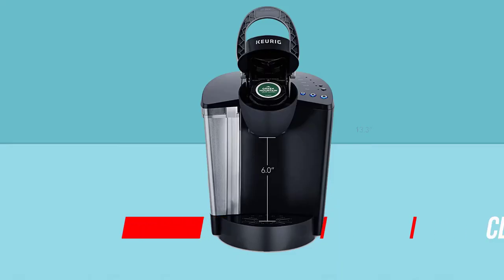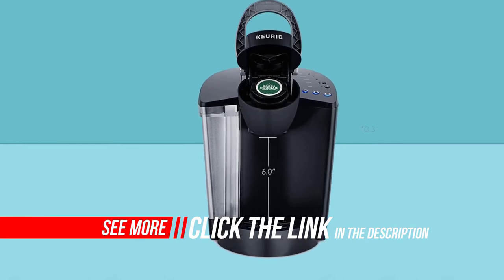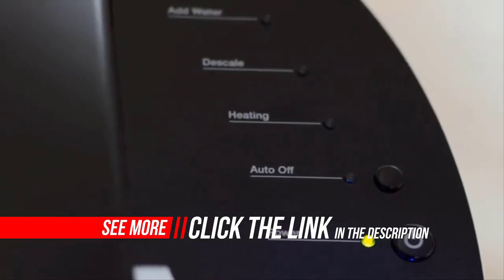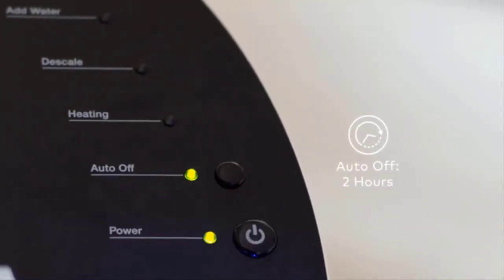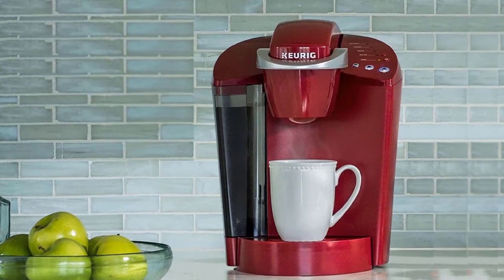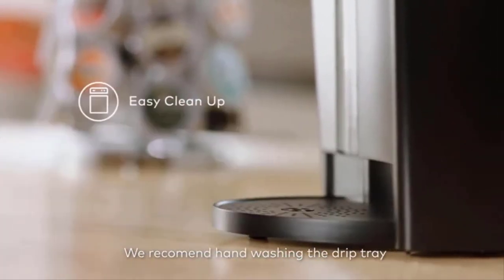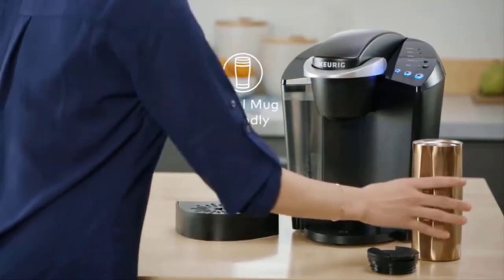You can brew all of your favorites with the Keurig K Classic, and with a large 48-ounce water reservoir, you can brew six-plus cups before having to refill. Discover hundreds of K-Cup pod varieties from all of the brands you love, including Green Mountain Coffee, Starbucks, and Lipton. Also available in fun colors to complement your decor, and compatible with the Keurig Classic Series My K-Cup reusable coffee filter so you can brew your own ground coffee.